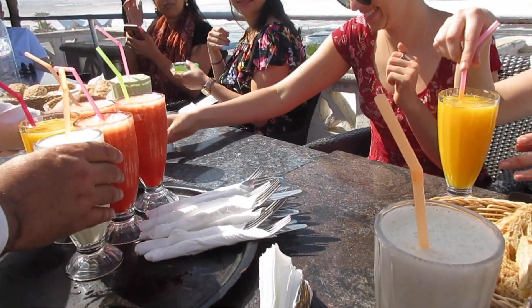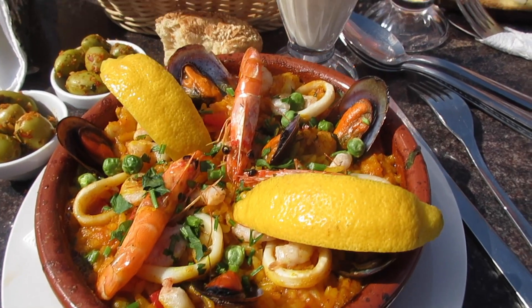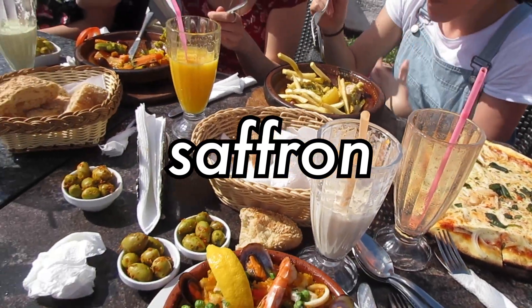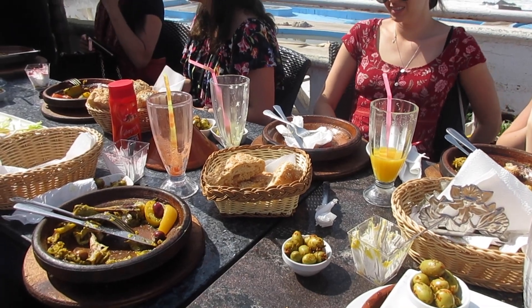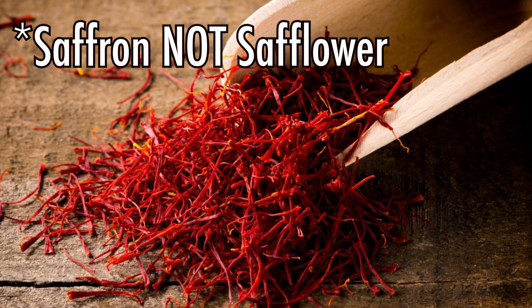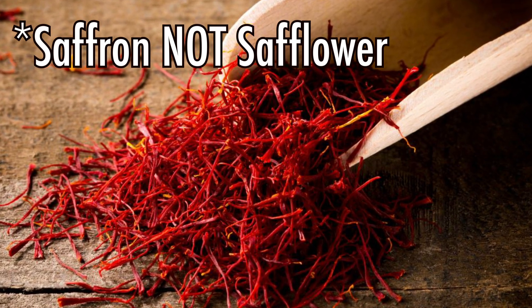We had delicious smoothies and I got a paella. One of the main ingredients in paella is the spice saffron. Saffron is one of the most expensive spices in the world, but you can get some in Morocco at a good price. Be sure to get it from a trusted spice store, because merchants may try to sell you safflower instead, which is not of the same quality.